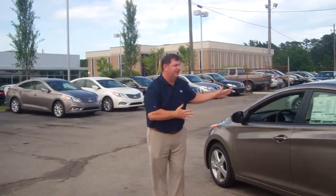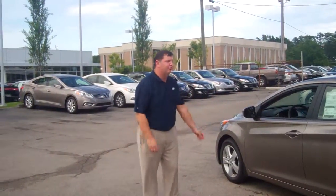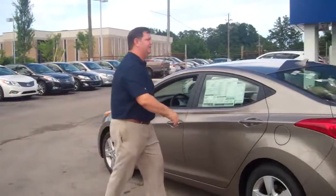Hey Bill, my name is Nathan here at Tamron Hyundai. I want to thank you for your inquiry into the 2013 Hyundai Elantra. As you can see, we've got a beautiful bronze right here. Come on, let's take a look at the interior.